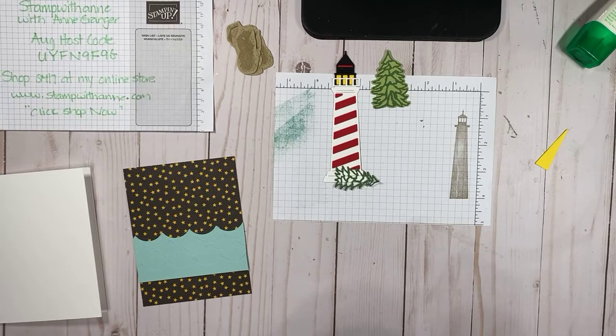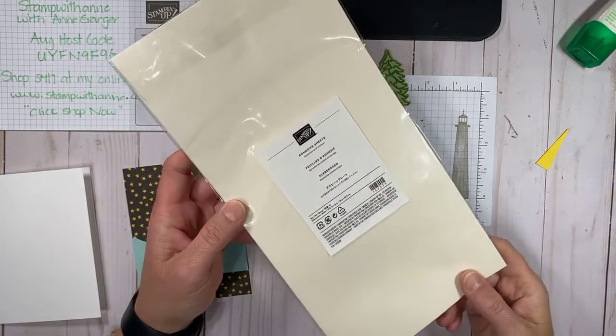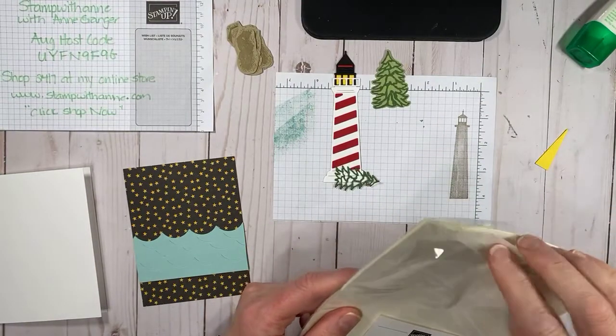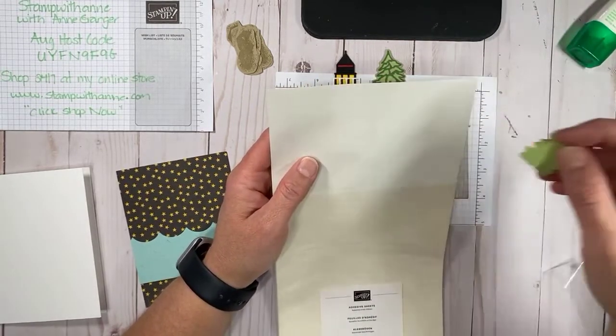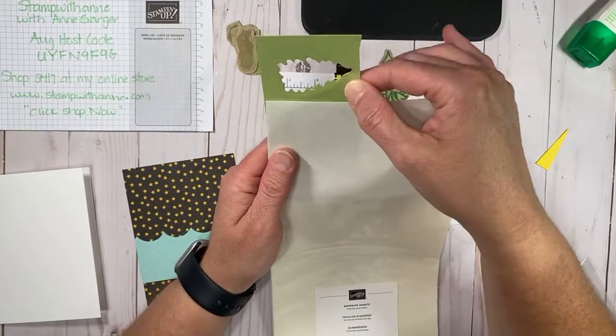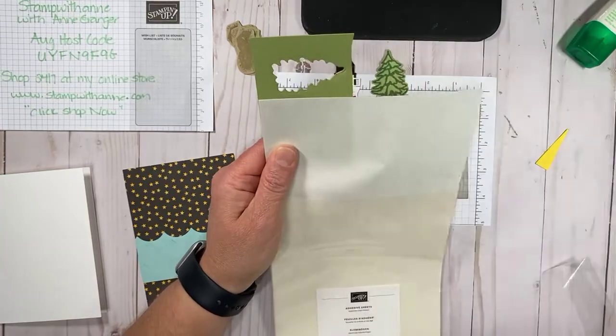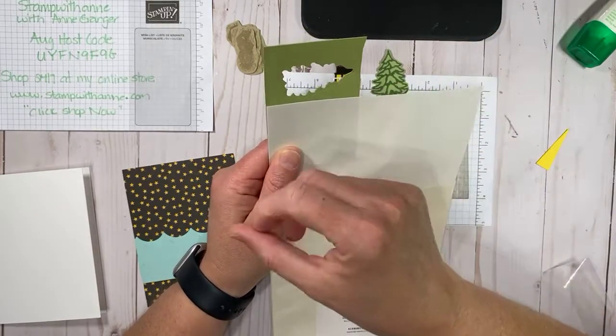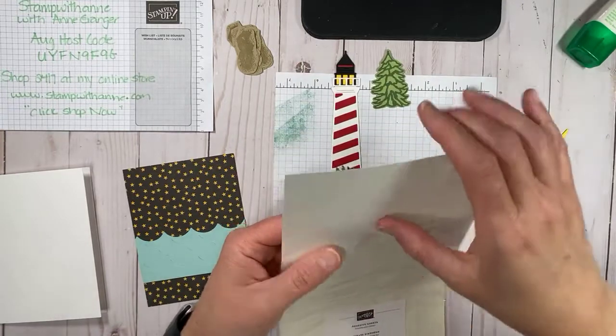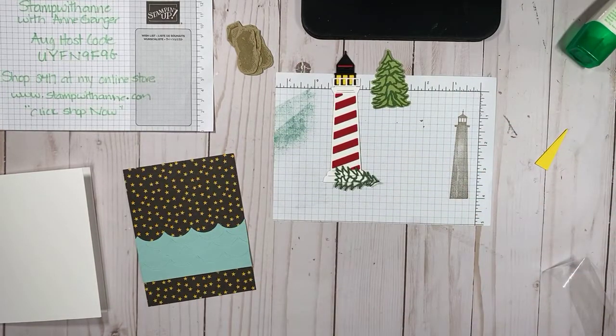Manny asks what adhesive sheets are. They're like this — they're 6 by 12. What you do is put your piece of cardstock on top of your adhesive sheet, cut it to size, peel it off, and stick it down. Then you cut out your die, and when you do, it gives you this adhesive backing. All you have to do is peel the adhesive sheet off and stick it down — it's brilliant. You'd want to use these on small, intricate dies especially. Hopefully that answered your question, Manny.